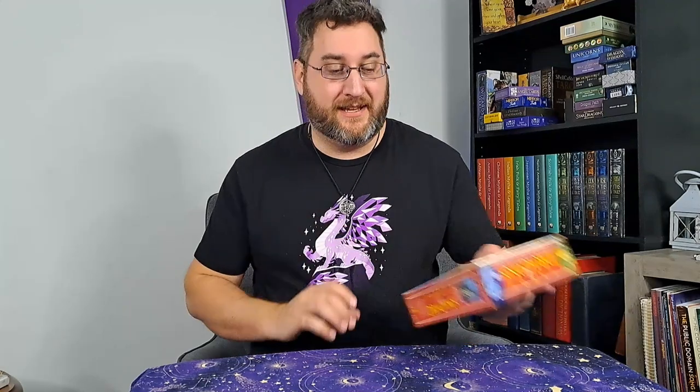Hello friends. I am recording this after 9 p.m. Friday night to post tomorrow morning at 9 a.m. Needless to say, this week did not go as planned, but we are going to be reviewing the Tarot of Dragons and do a little reading. So let's get into it.